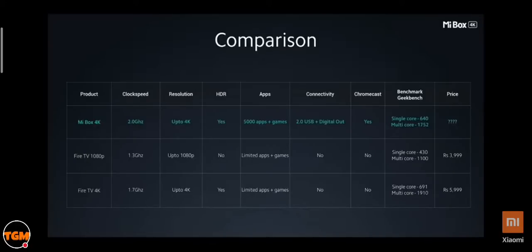The Fire TV Stick Full HD version retails for ₹3,999 and the 4K edition for ₹5,999. So what would the Mi Box 4K cost? We're very happy to announce that the Mi Box 4K will be available at an incredible price of just ₹3,499.